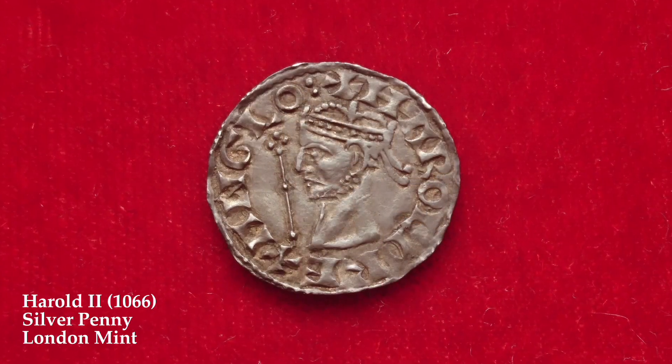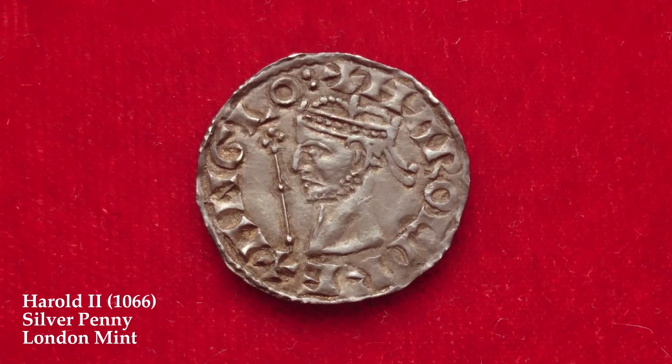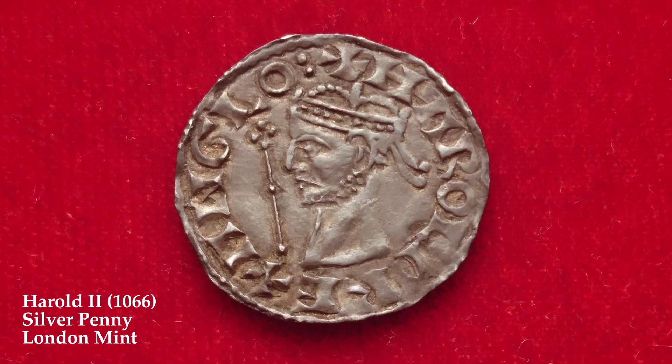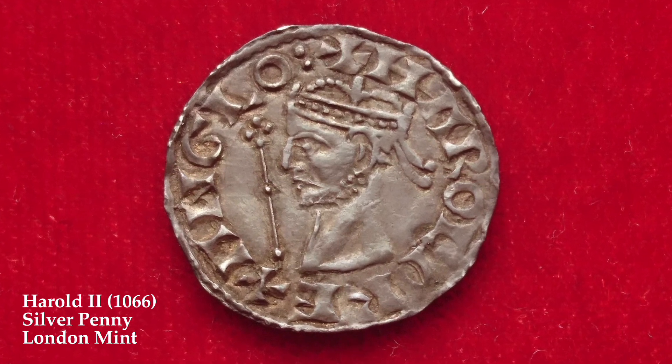It's well known that armies need payment, and to accomplish this Harold issued a series of coins struck in 1066 which bore his portrait. On the obverse we can see a portrait of Harold facing left with a scepter in front, and around the outside the inscription which reads 'Harold King of the English.'